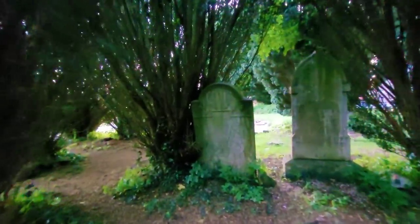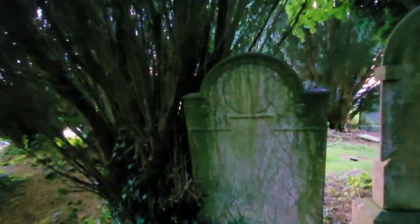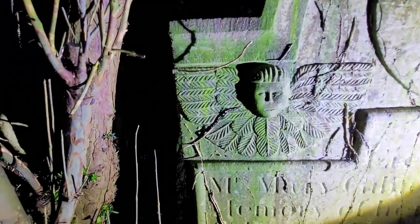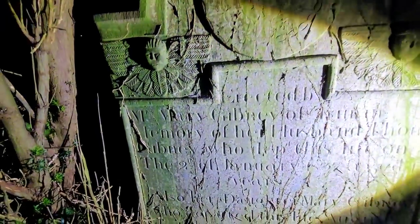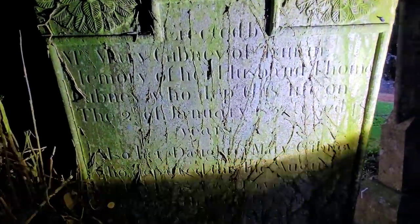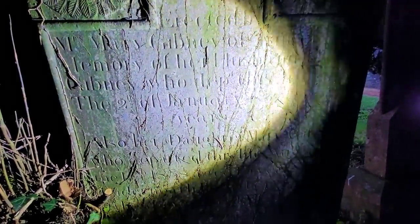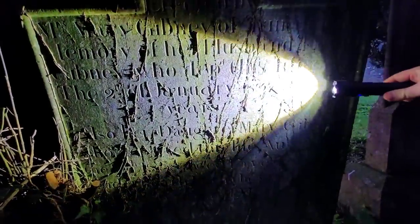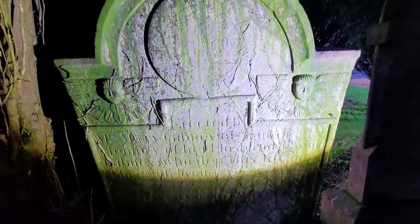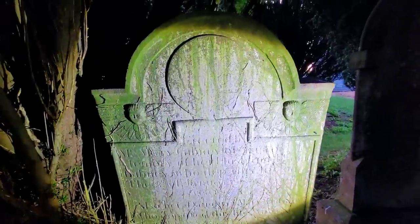Let's come in here — I love these ones. This also has cherub faces. Look at the wings, the way they're spread out — I've never seen anything like that. This monument was erected by Mrs. Mary Gibney to the memory of her husband Thomas, who died on the 2nd of January, it looks like 1837, aged 48. And also her daughter Mary is there as well. Wow, that is stunning. It looks so much better slightly dark with the torch on it.